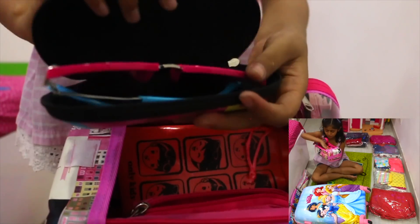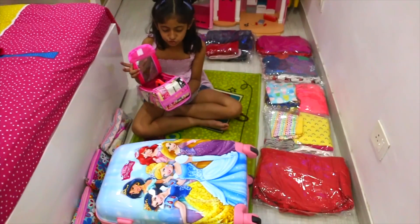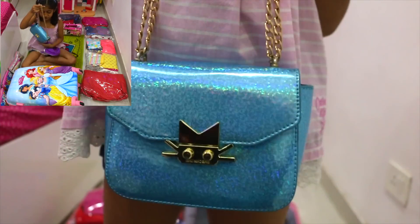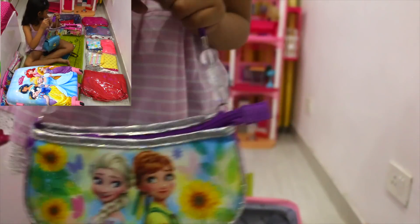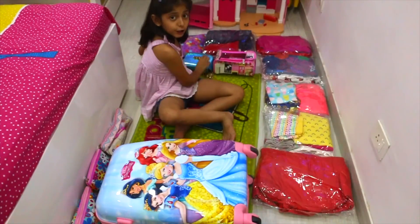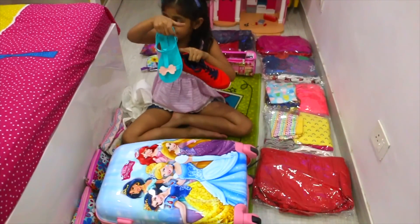This is my sunglasses. There is a little bit of a bag. By emergency, if we don't have anything to do with it. This is my blue bag. This is my colorful Elsa bag. This is my mom's suit. This is my shoes.